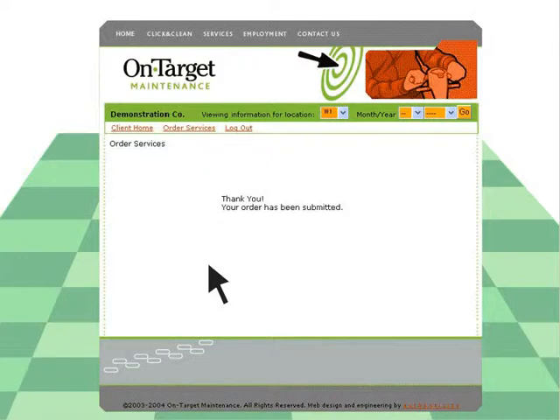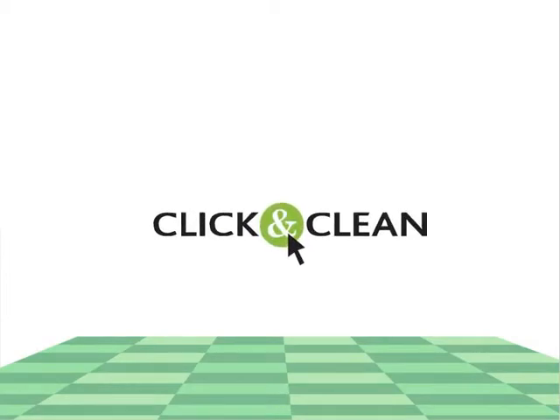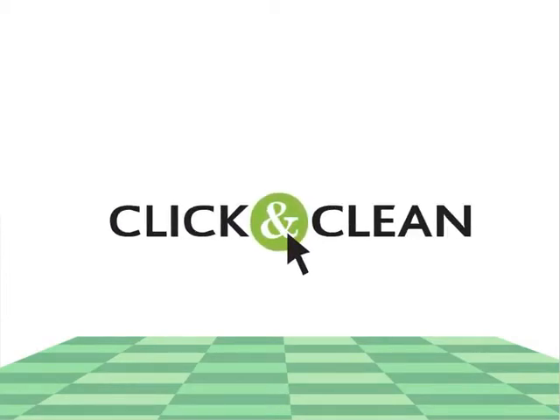If you're not inclined to take things for granted, you'll appreciate Click and Clean. If you are the type, you'll appreciate it even more. Click and Clean — we clean, you click. To get started, click here.